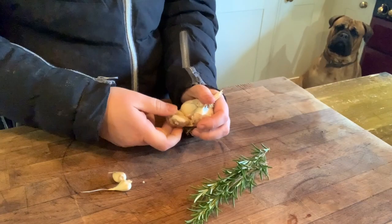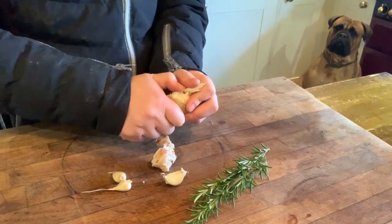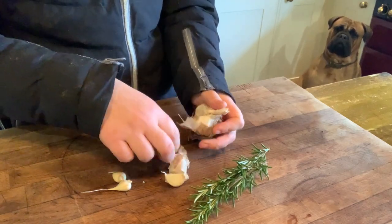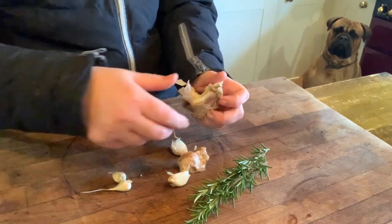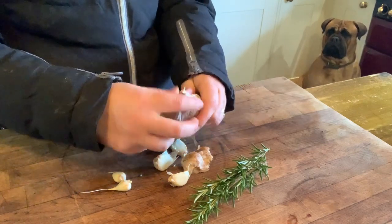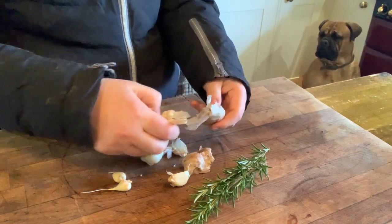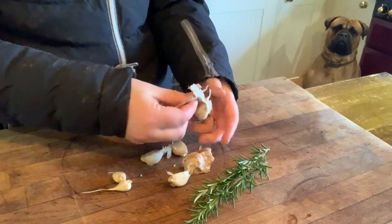That rosemary outside is looking absolutely fantastic — I've got quite a few of them dotted around the place. I was going to take some cuttings but I'm not sure I need any now. Back inside with a couple of sprigs of fresh rosemary. I don't think I'll be drying any this year because to be honest it's pretty nice all year round.